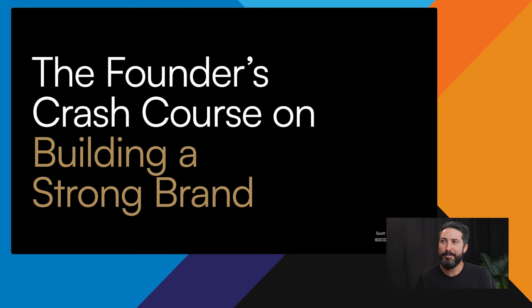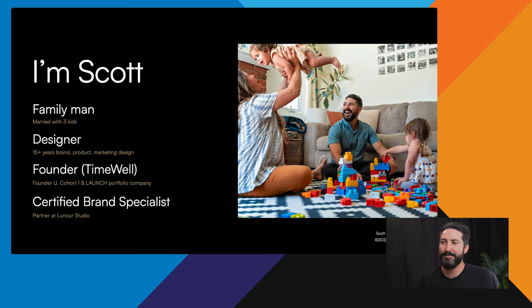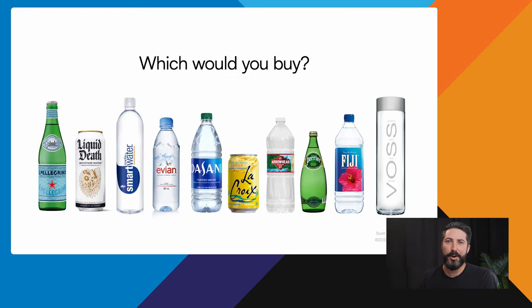Hey there, I'm Scott. I'm going to talk through the founder's crash course on building a strong brand. I'm a family man with three kids, a designer with 15 years of experience, a founder of Timewell, and a certified brand specialist at a branding studio called Lunar. My first question is: out of all these options of water bottles, which one would you buy? You'll find that most of the time people don't make a decision based on what's inside the water bottle, but on the outside and everything else it means.